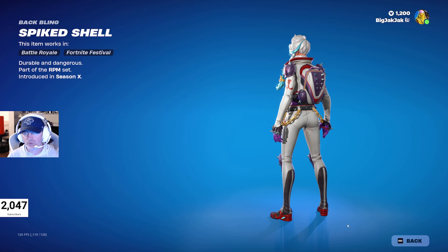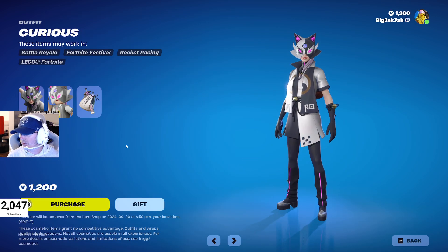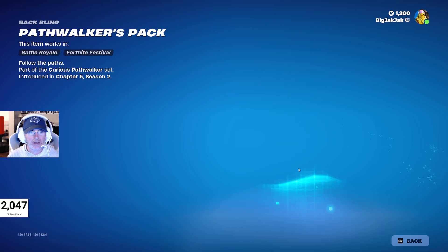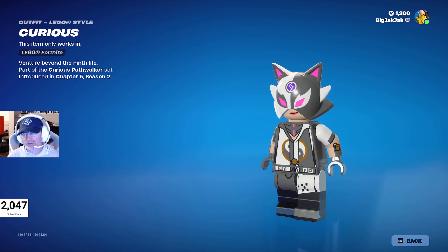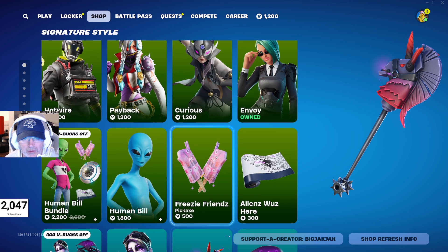Curious also hasn't been in the shop for 150 days — pretty cool skin. I actually like her back bling more than the skin itself. Here's her Lego minifigure as well.